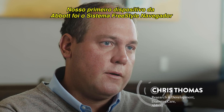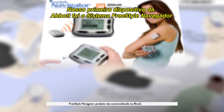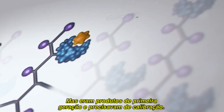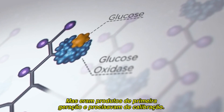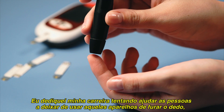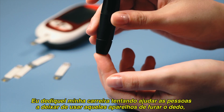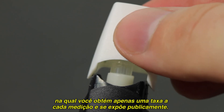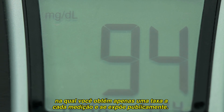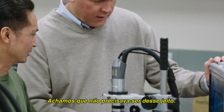Our first wearable device at Abbott was the Freestyle Navigator system, and it uses this great wired enzyme technology, but it was a first-generation product, and it needed calibration. I've spent my entire career trying to help people move from using these single-use devices where you have to prick your finger, and you get a single reading in time, and it's quite public, and we thought it really didn't need to be that way.